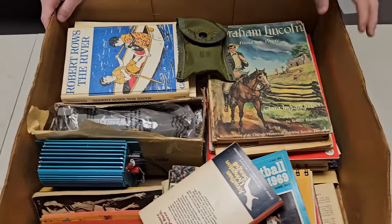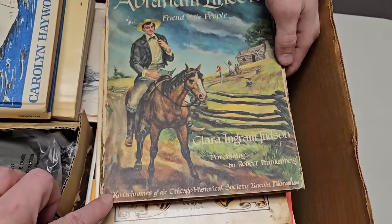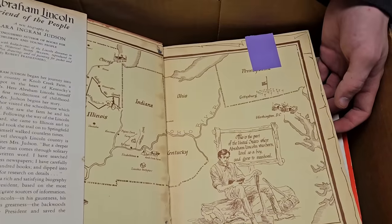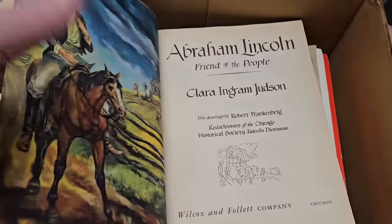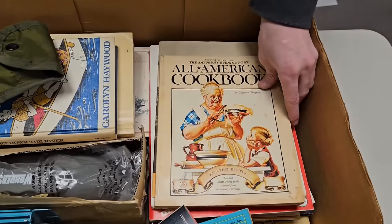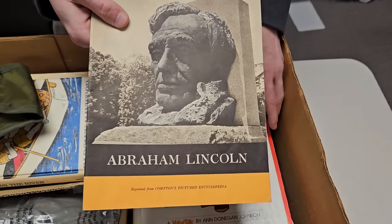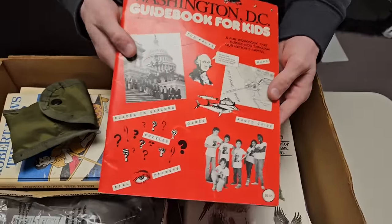Now on to some of the pro finds — dad was really happy with the auction he went to. Look at this Abraham Lincoln book — what a neat graphic. The book feels older. Let's see if we can find a date — 1950, second printing. Nice older book. There's also an all-American cookbook, and another Abraham Lincoln book.